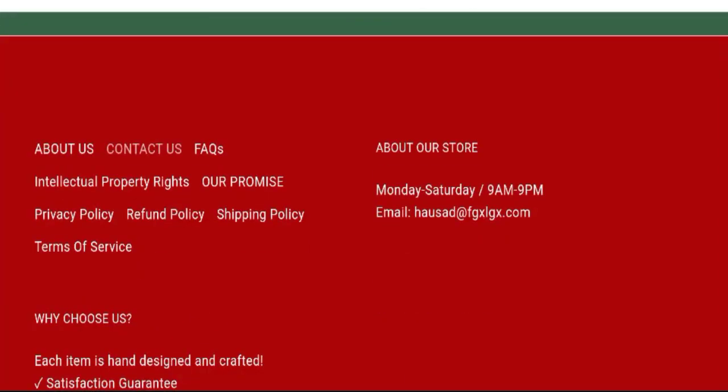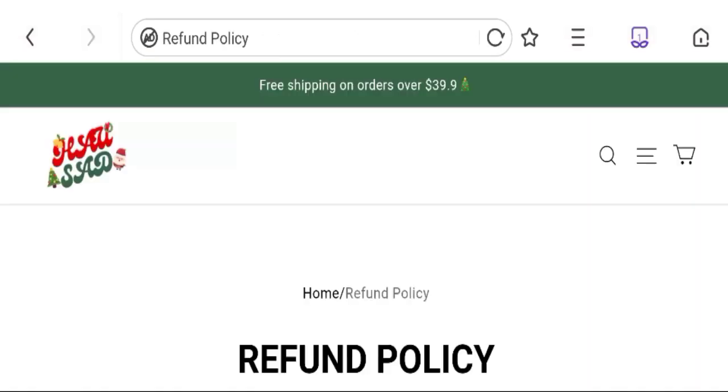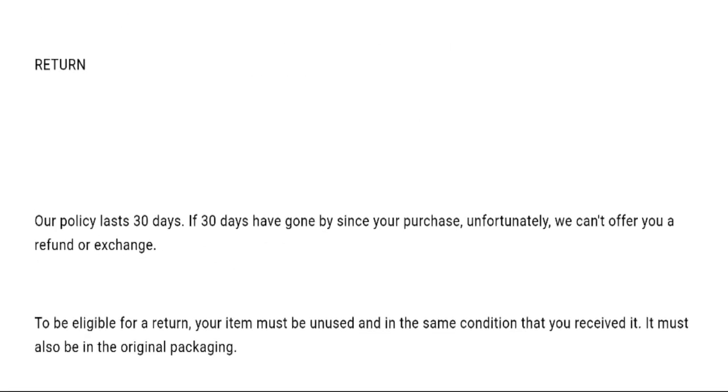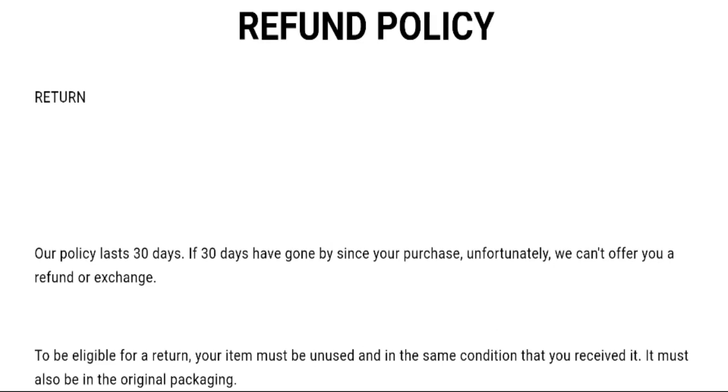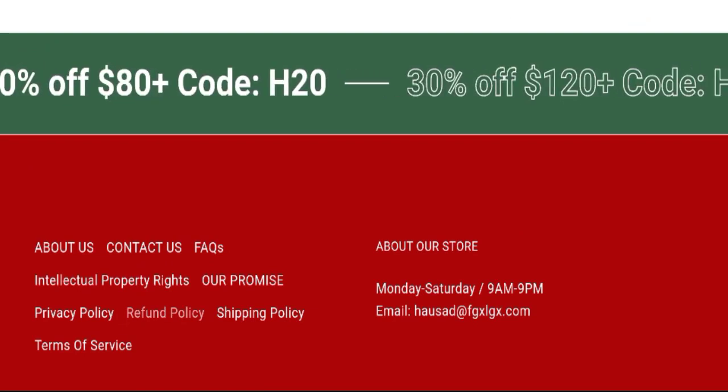Let's talk about the return and refund policy. Clicking on the refund policy section, they have mentioned a 30-day refund policy after delivery of your item. If you have any experience regarding returns or refunds, please mention it in the comments.